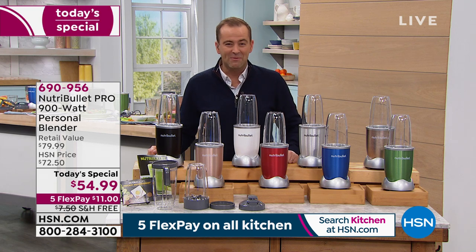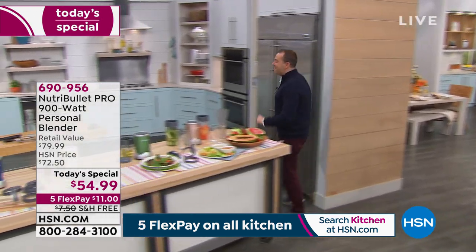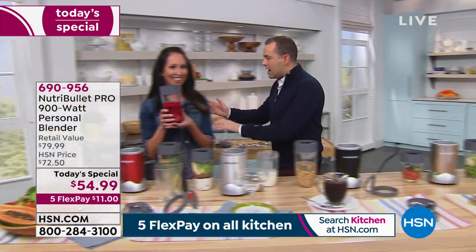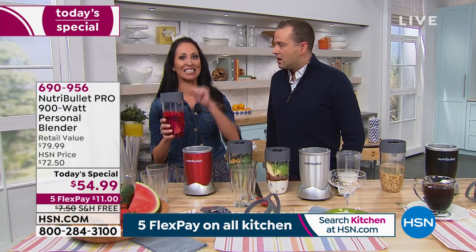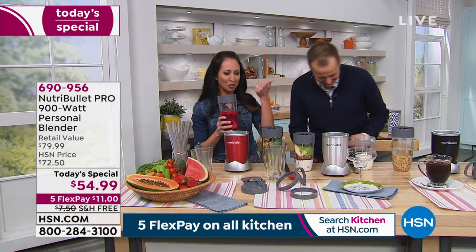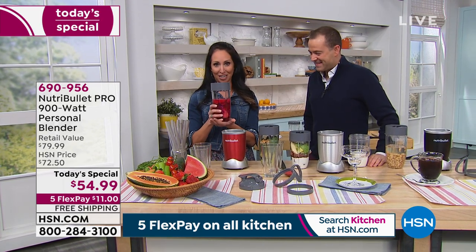Nothing compares to what we've got. Special guest Crystal Candy is here. Crystal, 3,000 people have already said they have to get this at less than $55. If you were like me and bought the original — mine is 13 years old and still works — but it doesn't have the power. You can upgrade. It even sounds different — it sounds powerful.